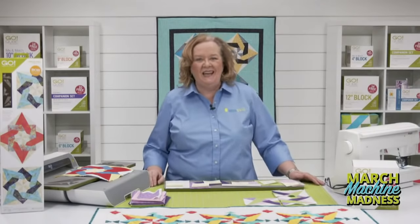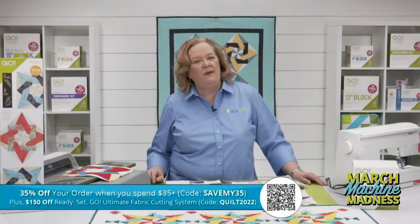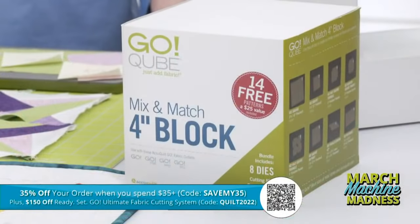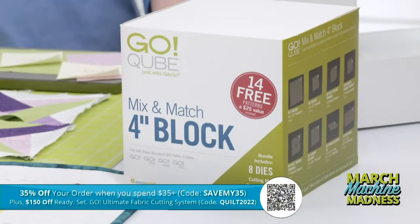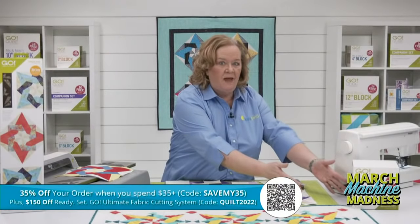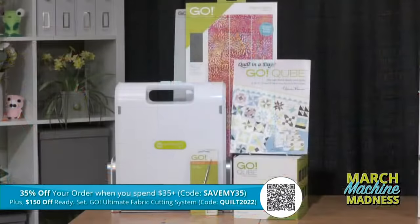It's Wednesday, and we have a special code for you today. Take 35% off your order when you spend $35 or more — the code is SAVEMY35, S-A-V-E-M-Y-3-5. This month at AccuQuilt we're celebrating March Machine Madness. Use the promo code QUILT2022 to get $150 off the Ready Set Go Ultimate Fabric Cutting System, which comes with the Go fabric cutter, the eight-inch cube, the two-and-a-half-inch strip die, all the mats you need, a great book by Eleanor Burns, and a die pick.